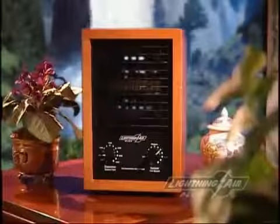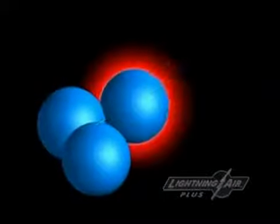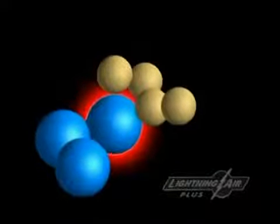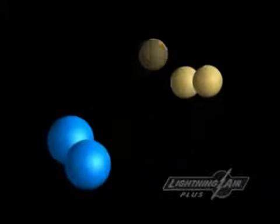We've all taken a walk after a thunderstorm and smelled the fresh, clean air. That's ozone or activated oxygen at work. With the same force of nature, the activated oxygen generator in the Lightning Air unit strikes down odors and other pollutants at their source. Normal oxygen molecules, O2, have two atoms of oxygen. Lightning Air generates O3 — ozone or activated oxygen. As the O3 molecules break back down into O2, the extra atom attaches to a pollution molecule and in turn breaks down into a more benign substance.